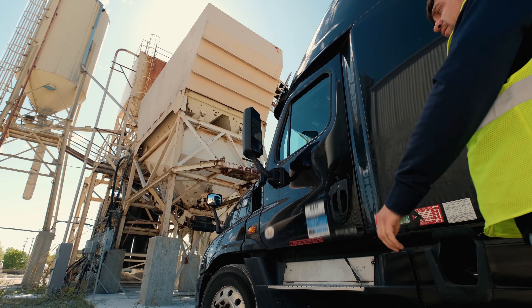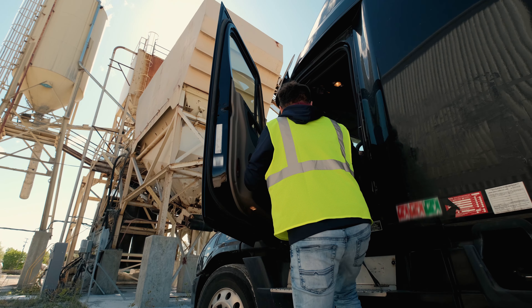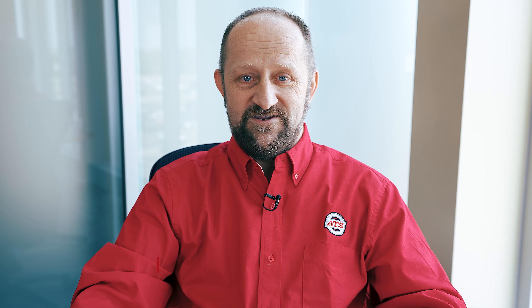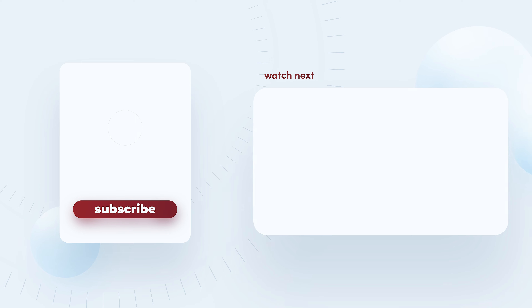Consider endorsements as opportunities to expand your driving capabilities and advance your career in the trucking industry. Endorsements demonstrate your commitment to professional development and increase your versatility as a driver. To better separate yourself from other candidates, follow these five tips to enhance your chances of getting hired by your desired trucking company. Thanks for watching — give this video a like and subscribe to our channel for more weekly truck driving videos.